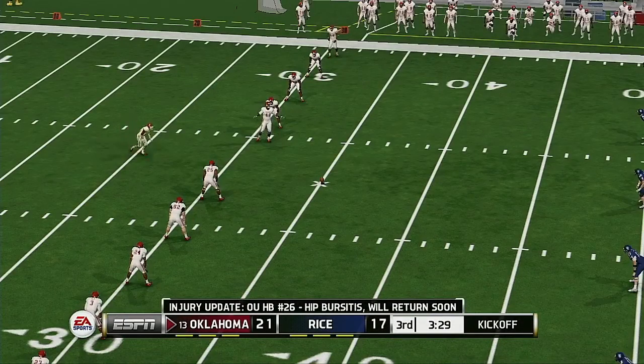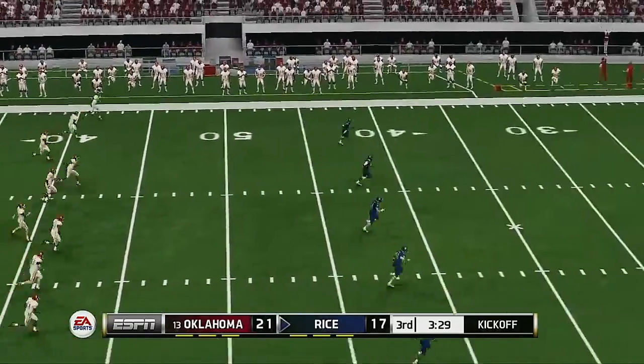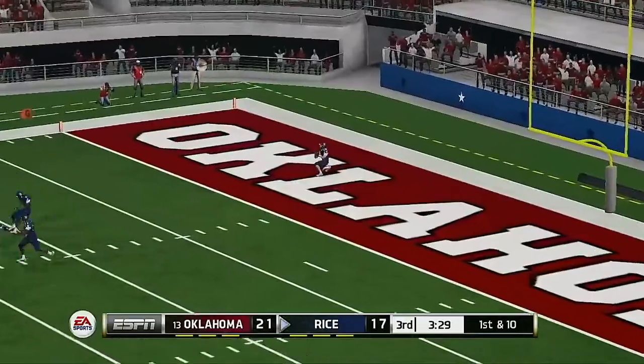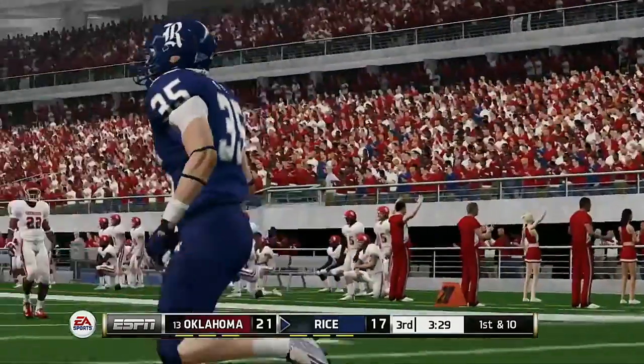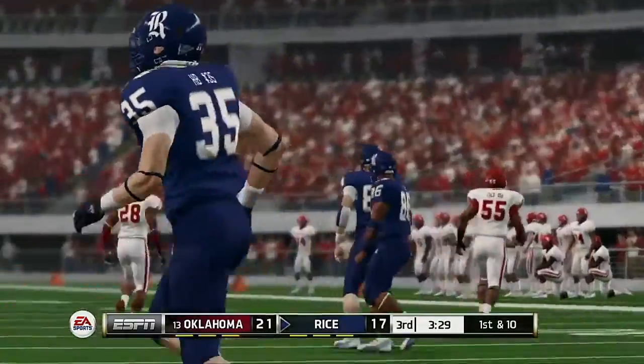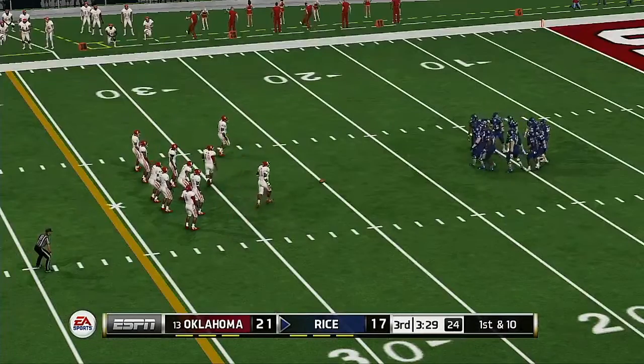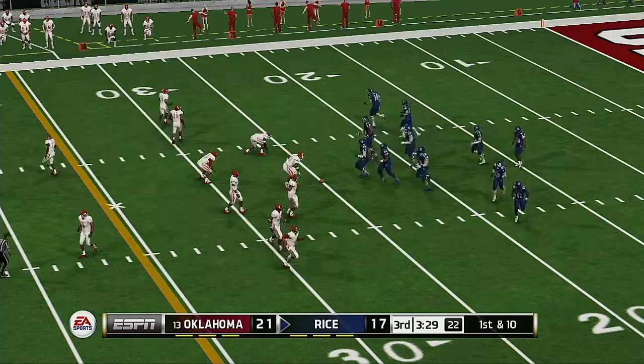The Sooners' running back is down on the sideline — he was injured earlier. He means a lot to this offense, but I think he's going to be able to come back in — looks like he's ready to go. This one's going to be down in the end zone for a touchback.